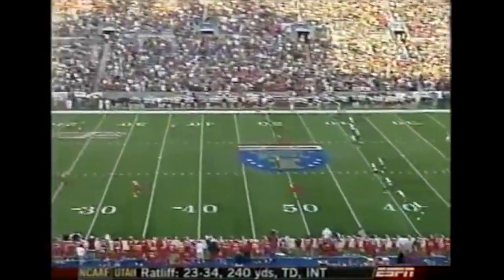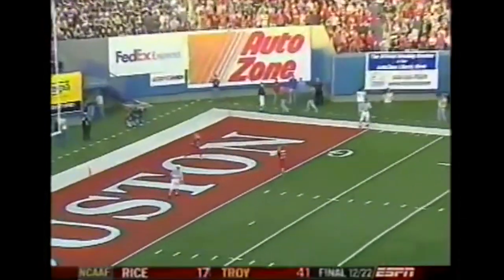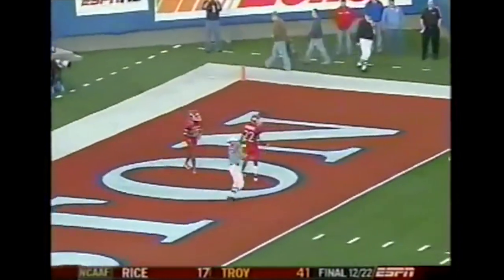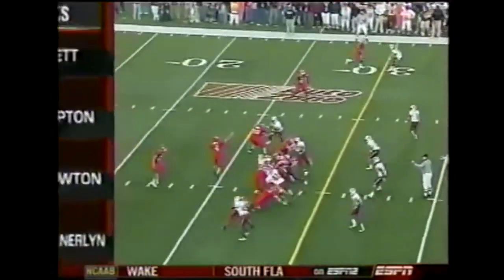South Carolina won the toss and elected to defer to the second half. Ryan Suckup bombs it deep in the end zone. Vincent Marshall with no chance to bring it out. Now let's take a look at the plays.